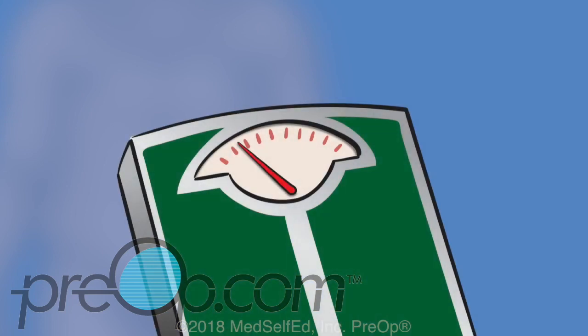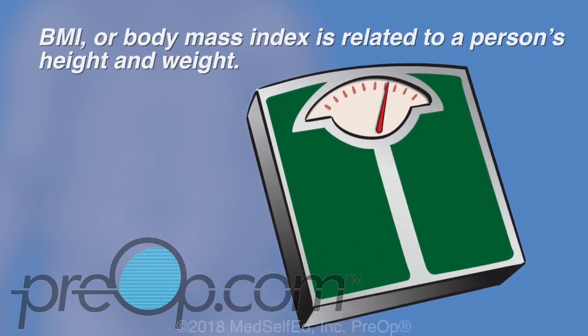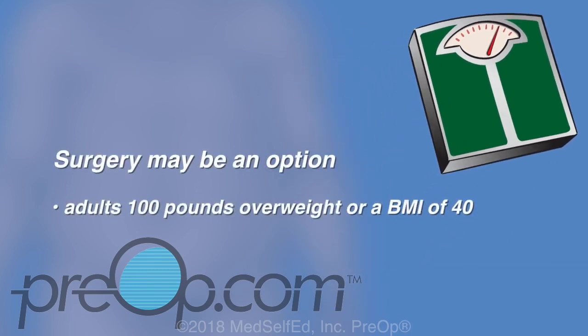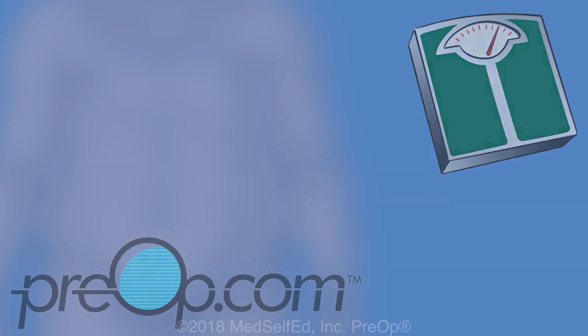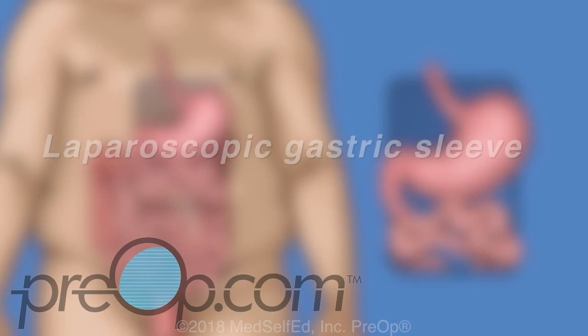Recommending surgery as an option is commonly based on a person's BMI, or body mass index, which is related to a person's height and weight. Surgery may be an option for adults that are 100 pounds overweight or have a BMI of 40. Surgery may also be advised for a BMI of 35 if there are weight-related health problems such as sleep apnea, type 2 diabetes, or heart disease.